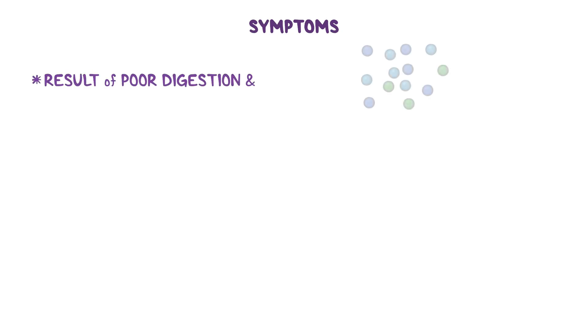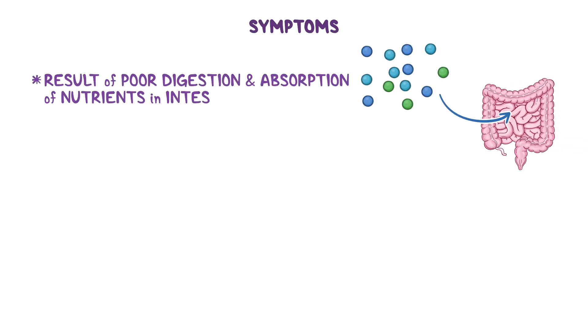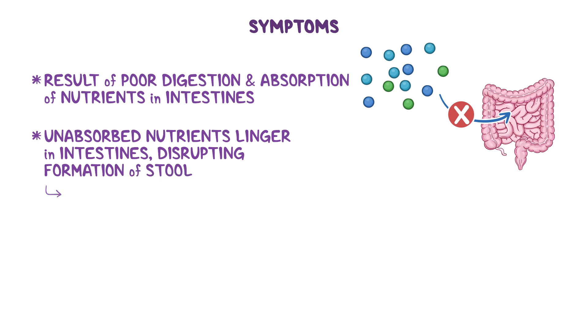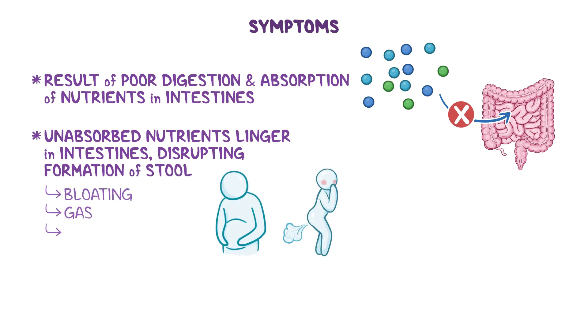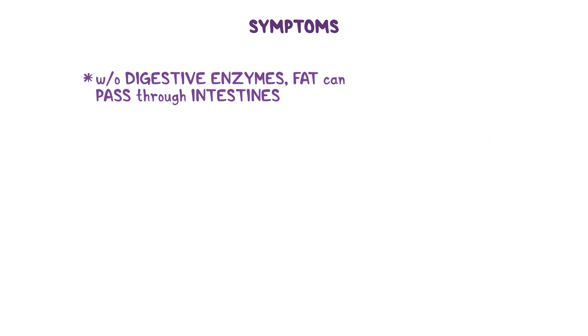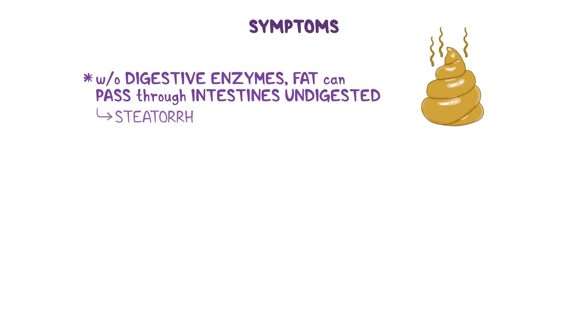Symptoms of EPI are the result of poor digestion and absorption of nutrients in the intestines. Unabsorbed nutrients are allowed to linger in the intestines for longer than usual, disrupting the formation of stool, which results in bloating, gas, and diarrhea. Without digestive enzymes, fat can pass right through the intestines undigested, leading to greasy and smelly stools, called steatorrhea.